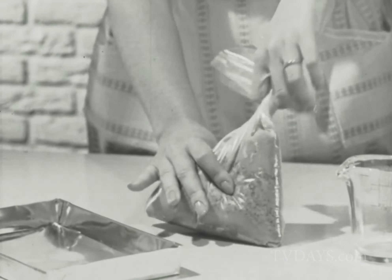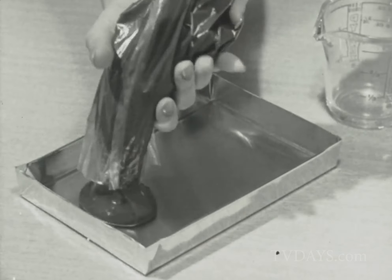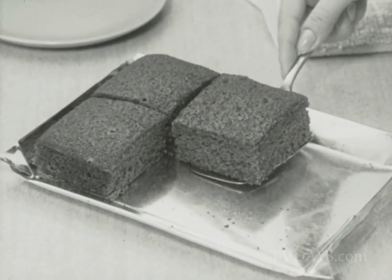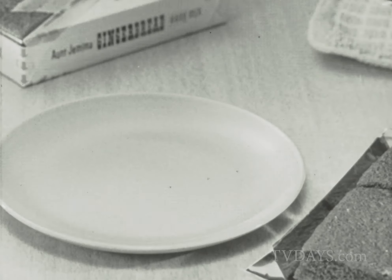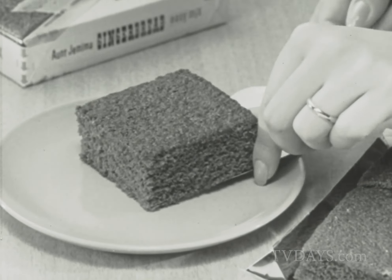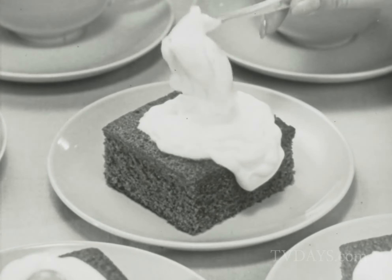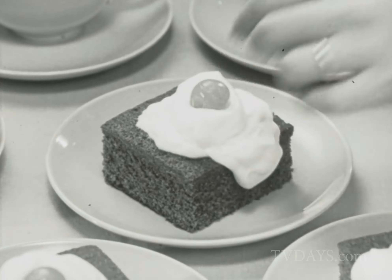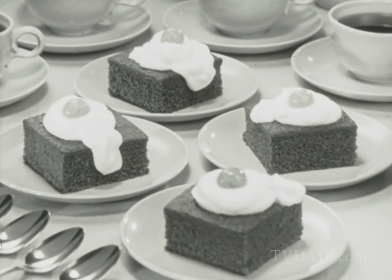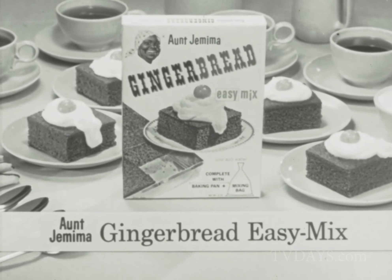It's so simple, it's fun. Add only water and mix right in the bag. Pour into the special pan and bake moist, tender gingerbread. See how easily it lifts out. How silky soft and light. For a quick dessert, top with orange sherbet. Or spoon some whipped cream on each gingerbread square. All baked by you and no dishes to do with Aunt Jemima Easy Mix.